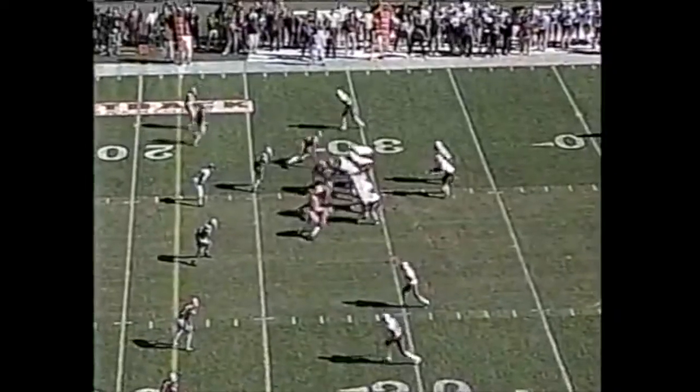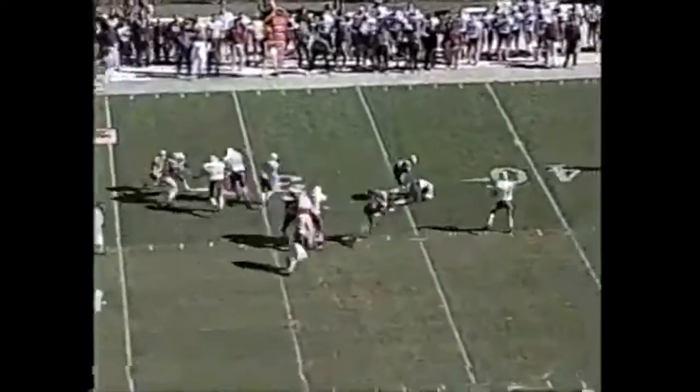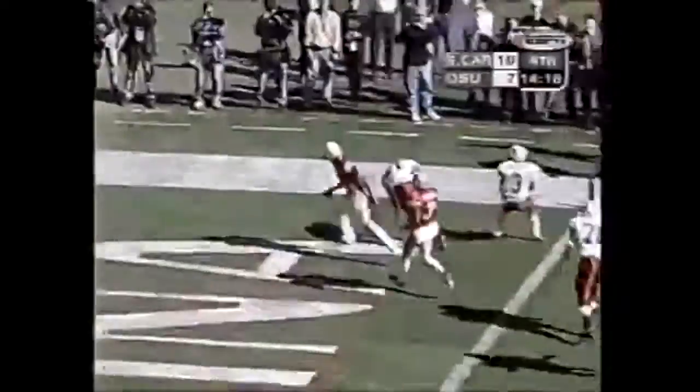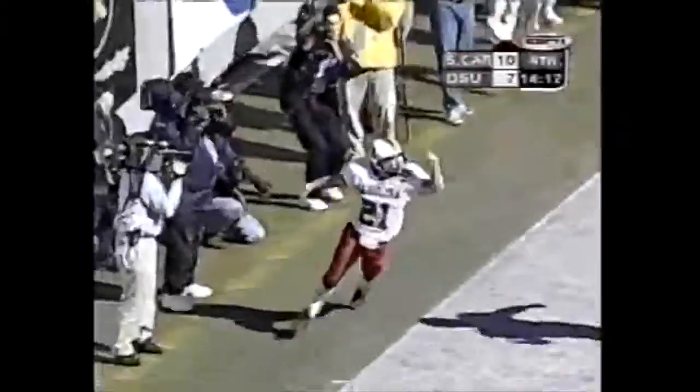He's been quite a story in this one, Adrian. They set up a screen and it goes to Boer — 20, 15, 10, 5. Touchdown, Boer! His second of the day.